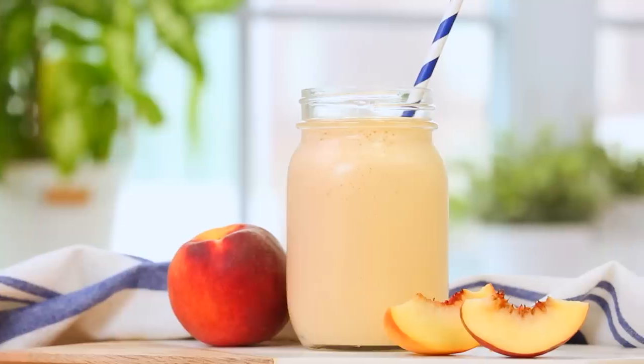This smoothie almost tastes so much like ice cream that it's hard to believe it's good for you. True story.